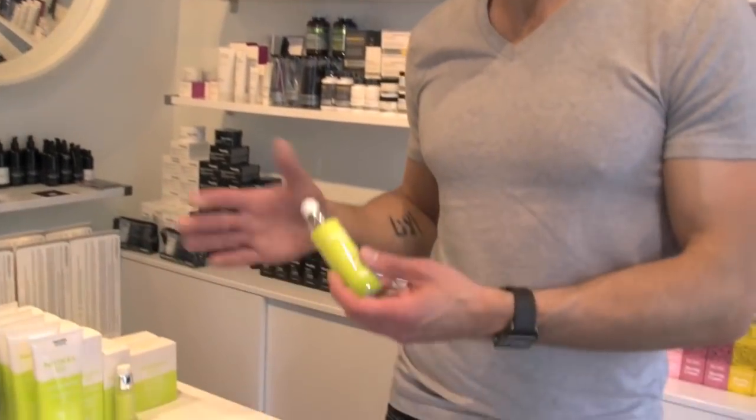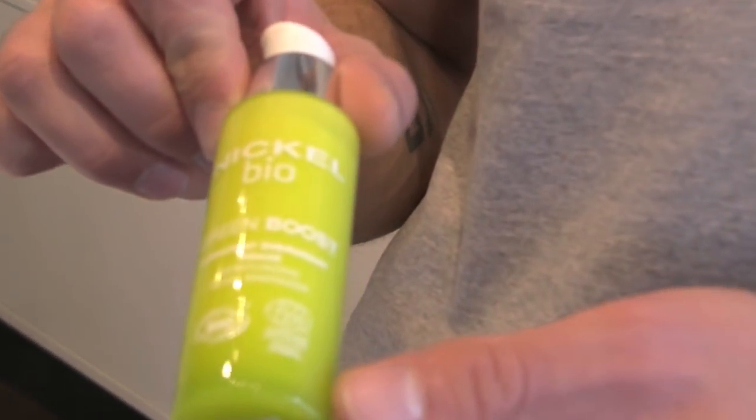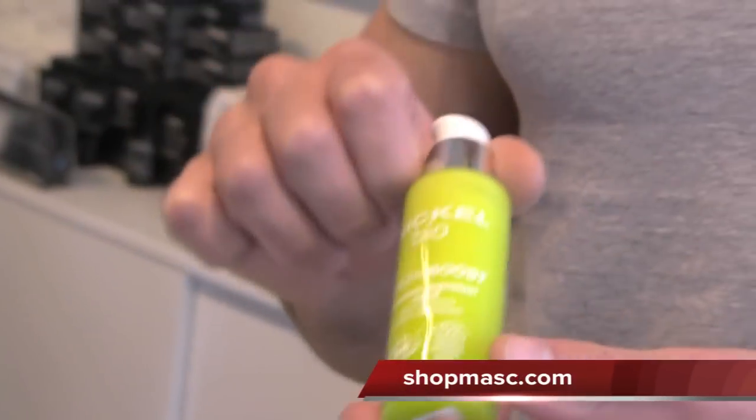Hey everybody, welcome to another Masked Minute. Today I'm going to show you a product from Nicale from their BioLine, which is their natural line. So 99.1% natural ingredients and 22.0% organic.